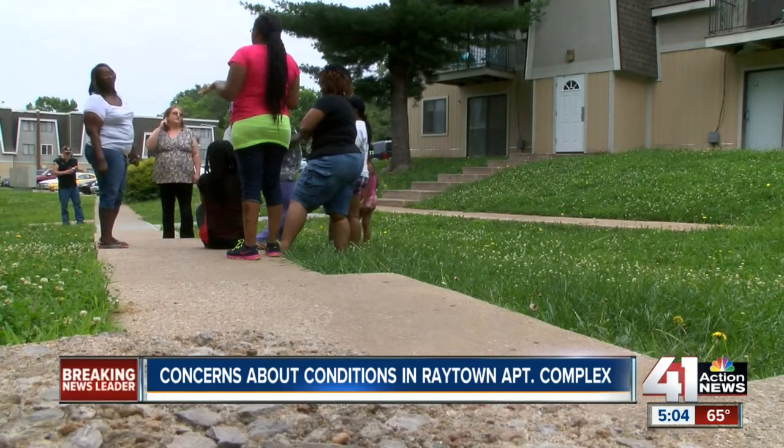Josh Helmuth, 41 Action News. After attempting to reach the owners today, the man who manages the maintenance company called back about 90 minutes later. Ken Snyder says he takes responsibility for the trouble the tenants are experiencing, and that his team has been working 12-hour days to rehabilitate the property after taking it over about a year ago. He says fixing the air conditioning units will now be a priority.